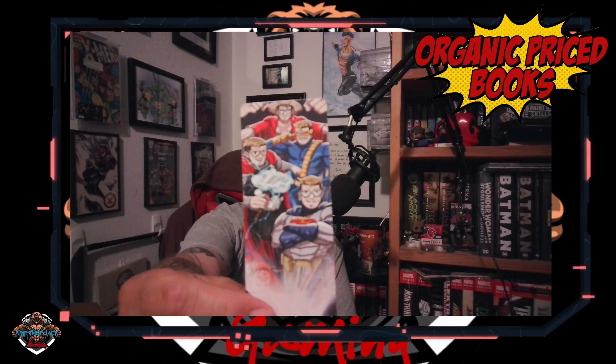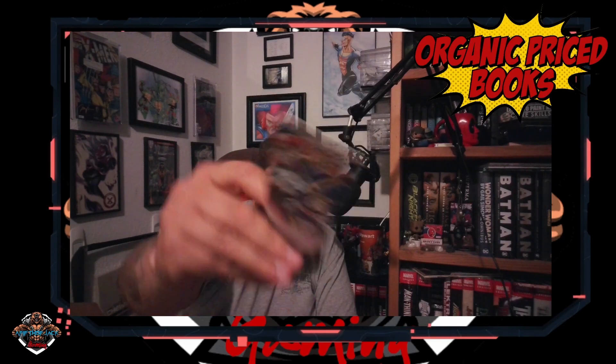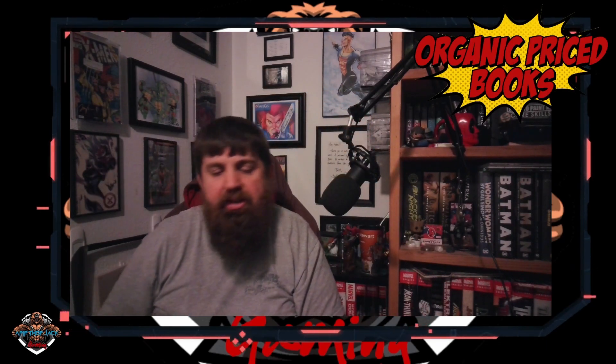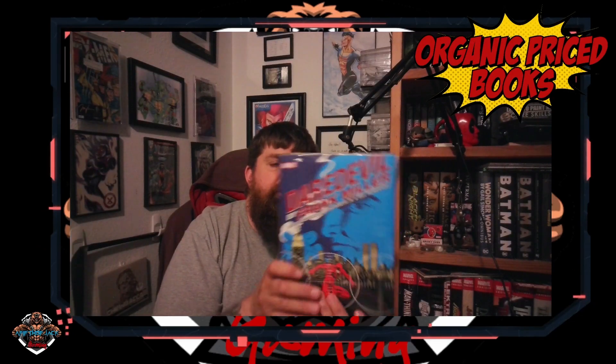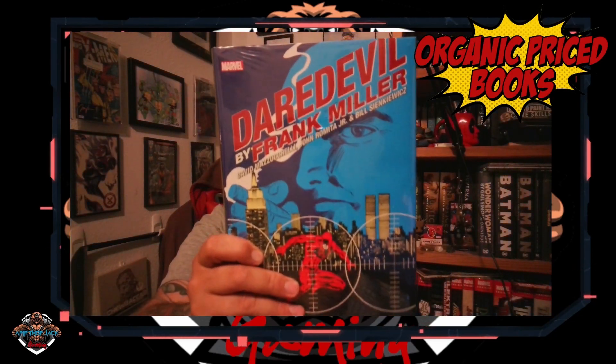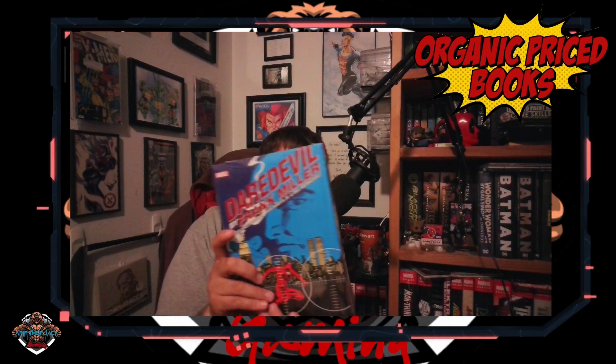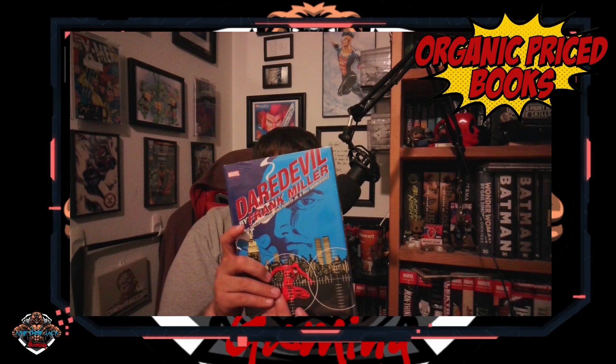Looks like I got another David bookmark — it has little Organic Price Books on it. We got the Frank Miller companion to his Daredevil. This is a direct market cover, and over in our haul, we'll have the standard cover as well.